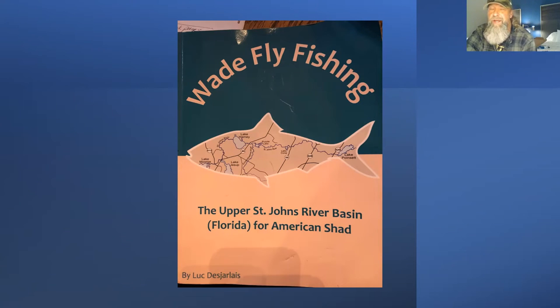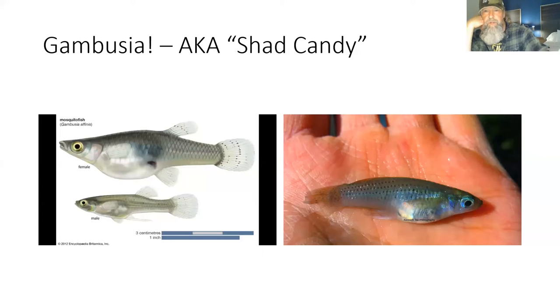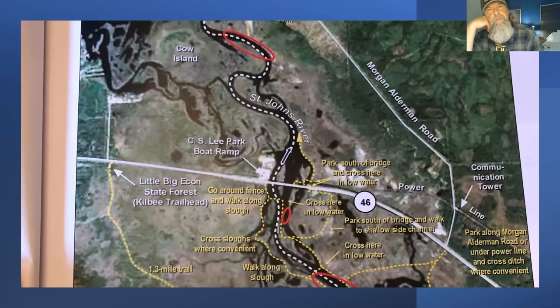A lot of the fish they catch right now are probably in the middle of the spawn, if not done spawning. Spawned-out fish tend to bite a lot better sometimes. It's a decent book — about 12 bucks. This segment of the book shows how detailed it is — he actually documents where the channel is, 'go around the fence and walk along the slew.' It's very detailed, a fantastic resource, and his maps are well worth the price.